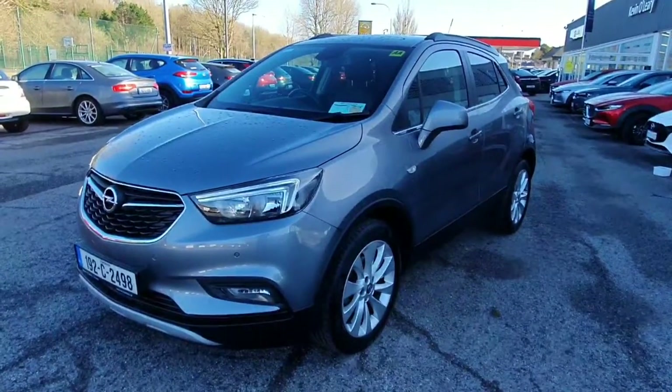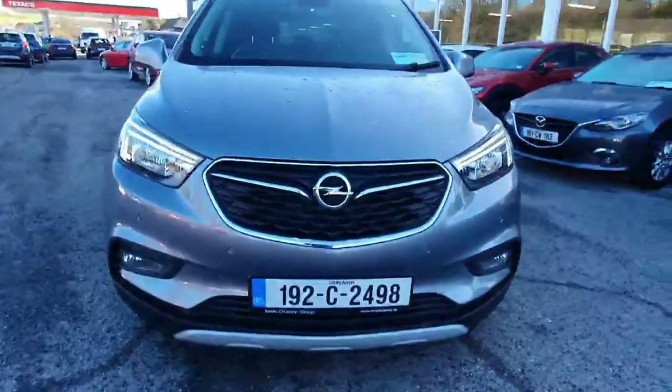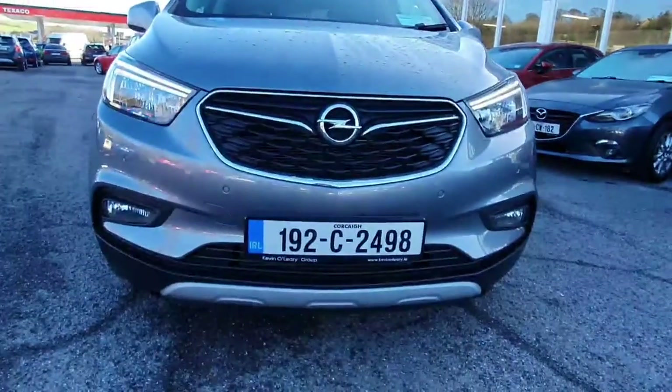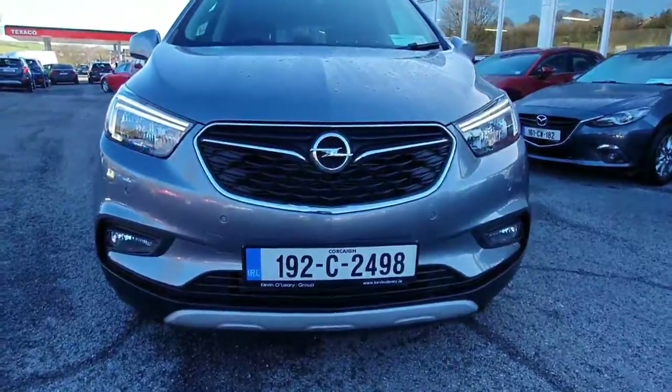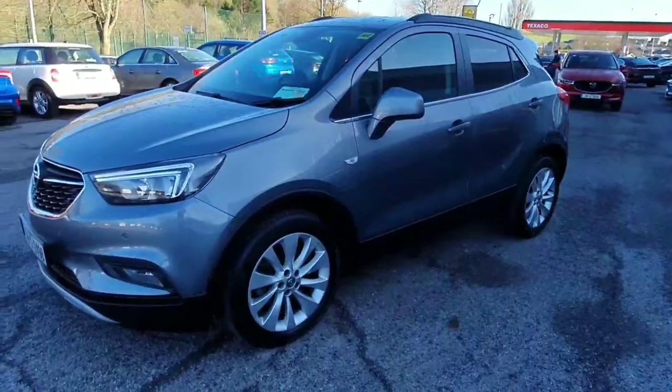Here we have our 1992 Opel Maca Elite. Look at the Maca from the front — it's absolutely stunning. Front LED lights, front fog lights, front parking sensors, walking around with all color-coded moldings. It's a really nice color.